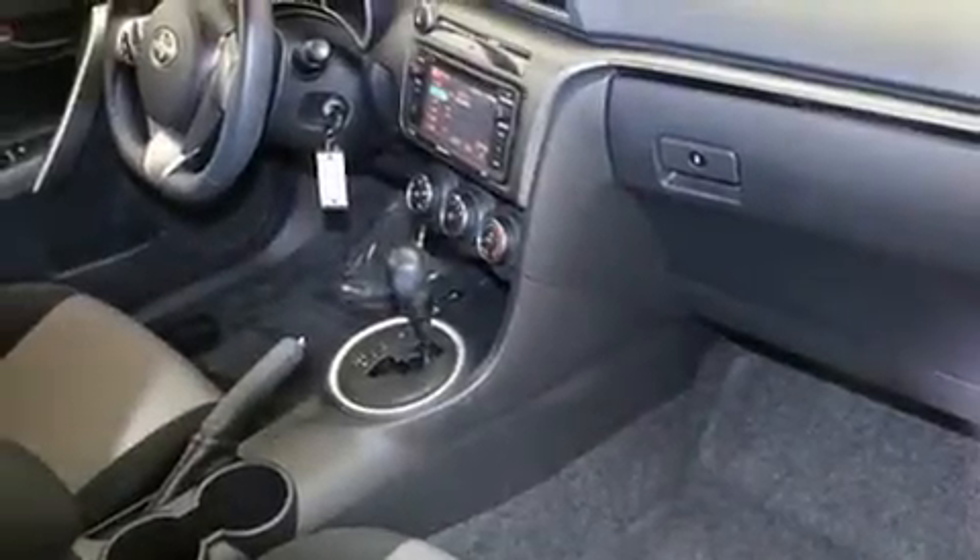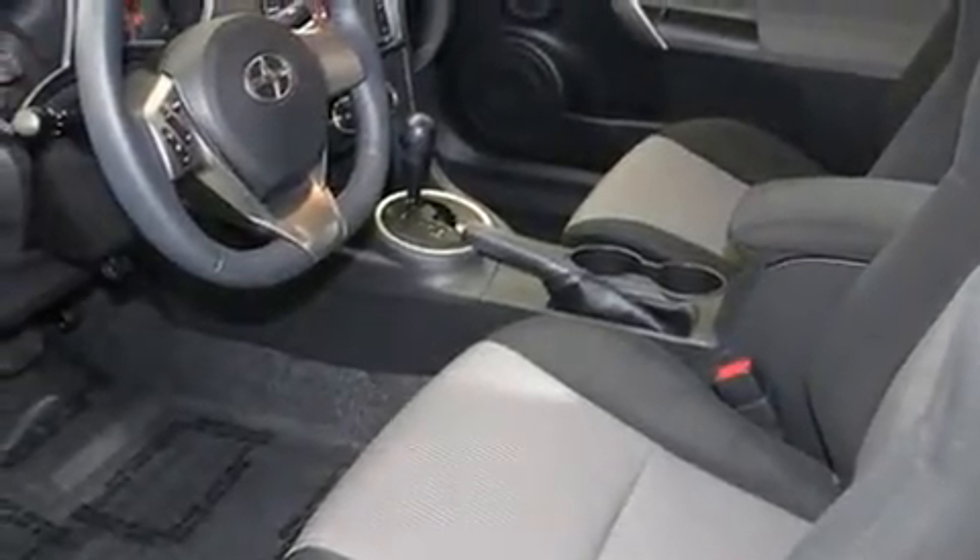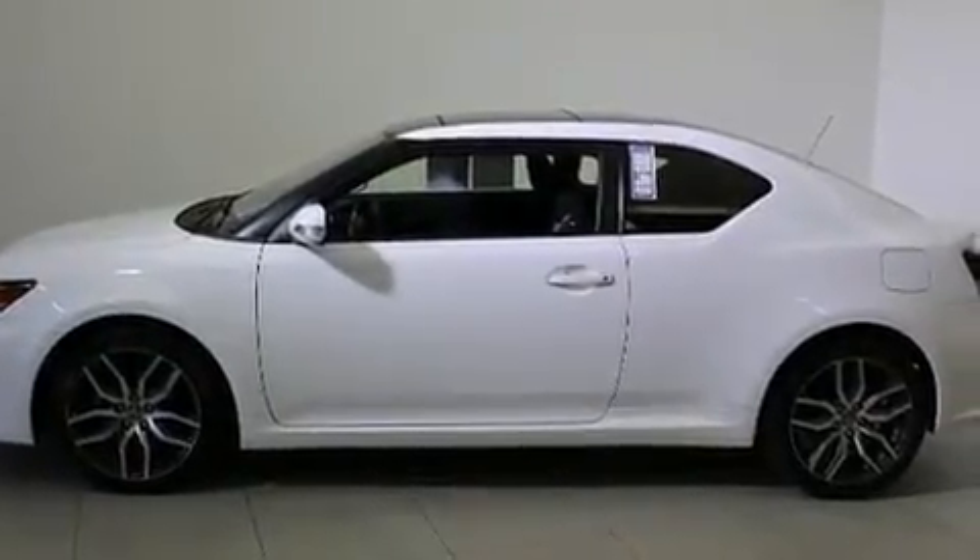Here's a great deal on a 2014 Scion TC. Under the hood, you'll find a four-cylinder engine with more than 170 horsepower. And for added security, Dynamic Stability Control supplements the drivetrain.